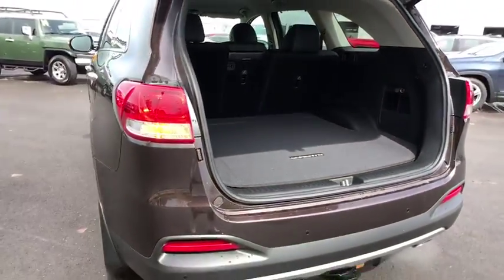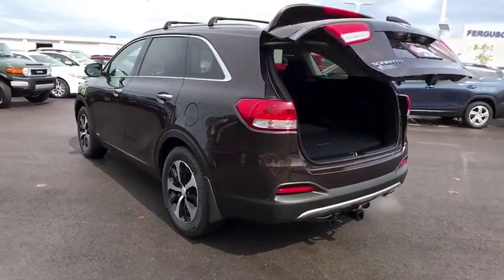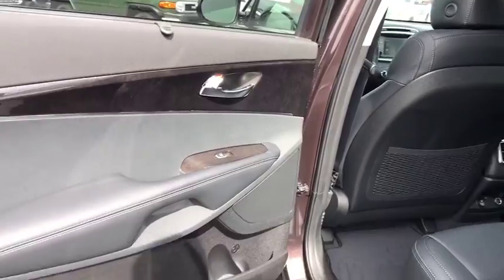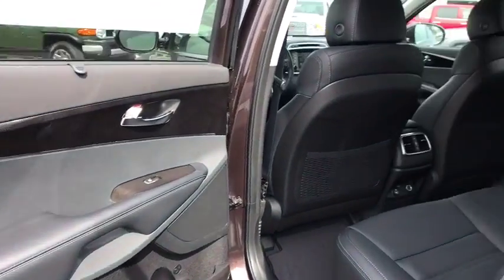Leather-wrapped steering wheel, adjustable steering wheel, power steering, keyless start, four-wheel disc brakes, aluminum wheels, cruise control, hard disk drive media storage, auto-dimming rear-view mirror.